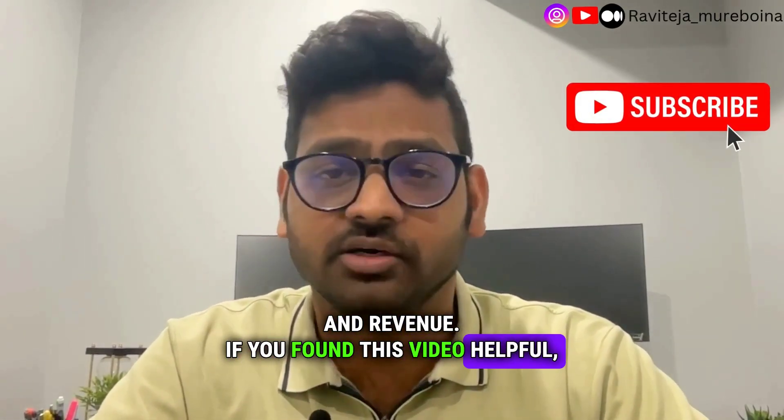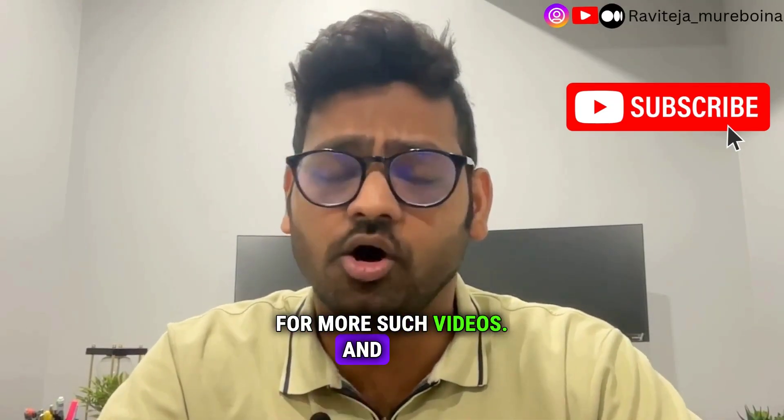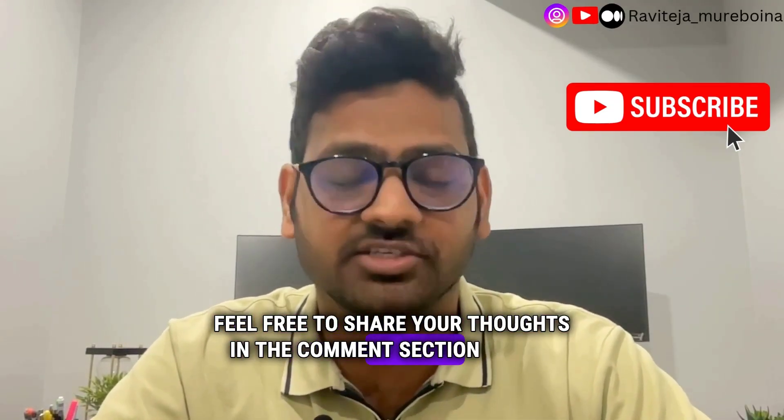If you found this video helpful, don't forget to hit the like button below and subscribe for more such videos. Also, feel free to share your thoughts in the comment section below. Thank you.